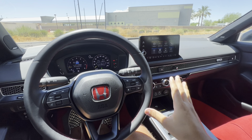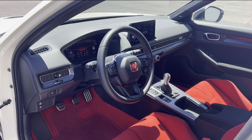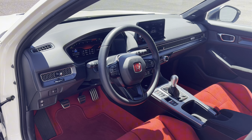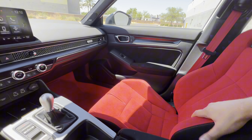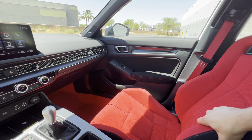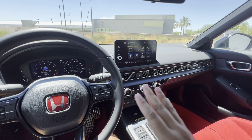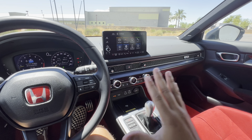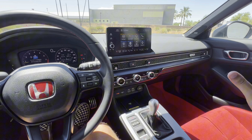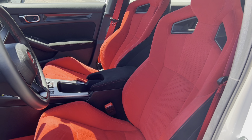Now inside the Type R, we have a lot of red with our sport seats — a really cool interior. It is based on the 11th generation Civic, so you can't hard-change everything without adding a lot of cost, but there are cool touches that make it stand out from the standard cars.